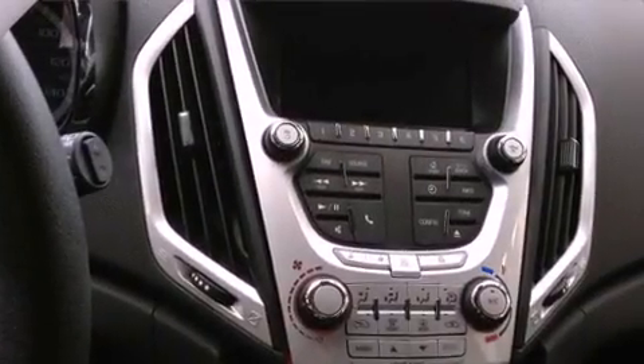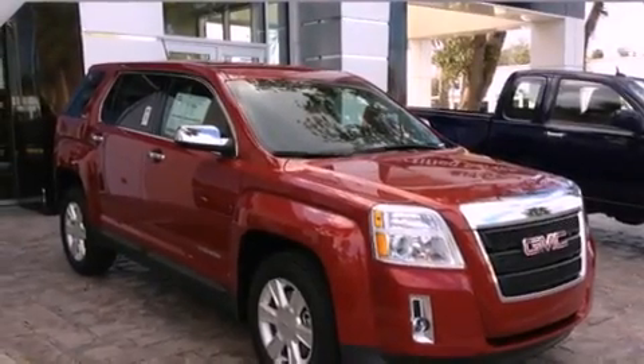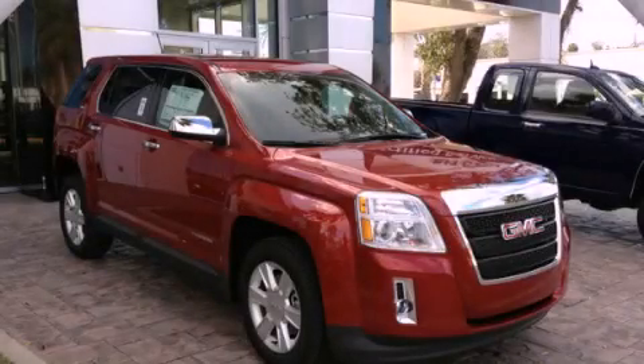With an EPA estimated rating of 32 miles per gallon on the highway, this vehicle pays off in the long run. This vehicle won't last long at this price — call and arrange a test drive now.